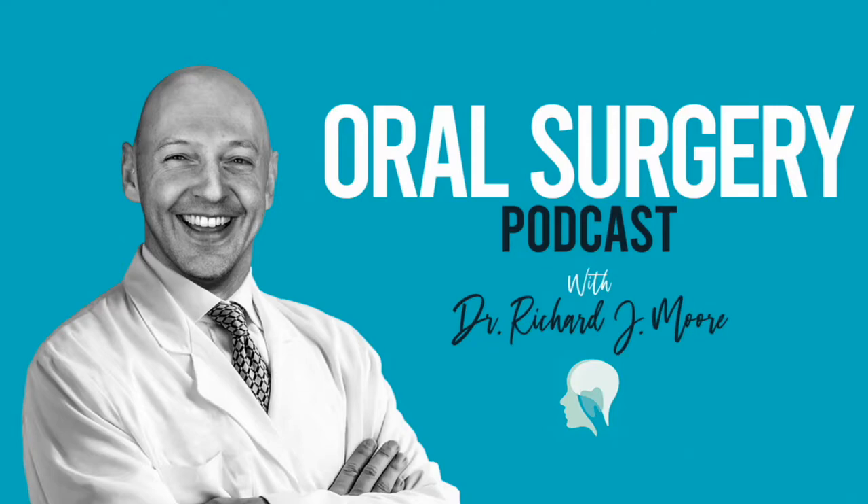The NICE guidelines in 2000 really changed our practice in that it completely changed when mandibular third molars were indicated to be removed, especially within the NHS setting. The Royal College of Surgeons Parameters of Care really updated that in line with the most recent research papers. Today's discussion is going to involve the RCS guidelines throughout, with really interesting points highlighted about changes in research and also about consent and Montgomery consent.